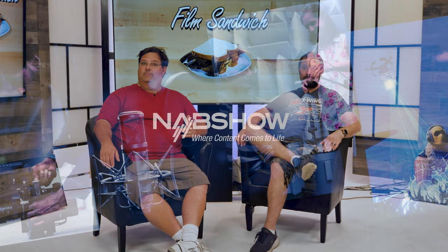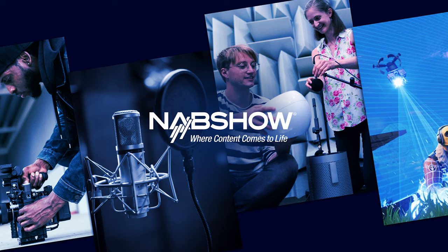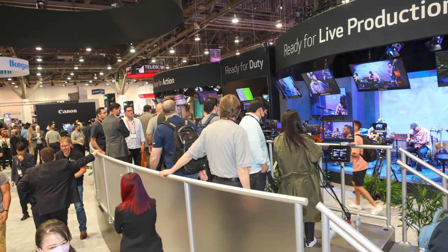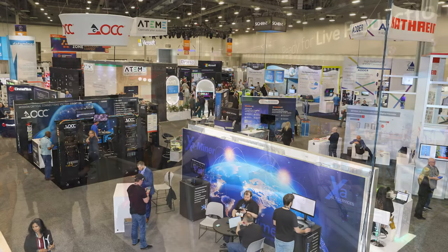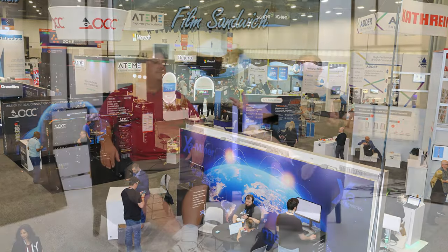On today's episode, we're discussing NAB 2022. We didn't get to go to NAB because, you know, funds and stuff. So we're just going to talk about some of the products that we saw that were interesting. There wasn't a lot of big camera announcements — things like the R5C and the Blackmagic 12K had already been announced.